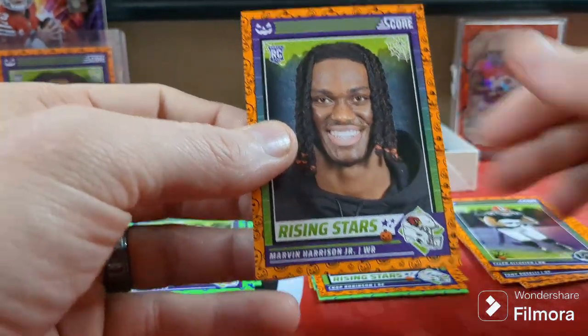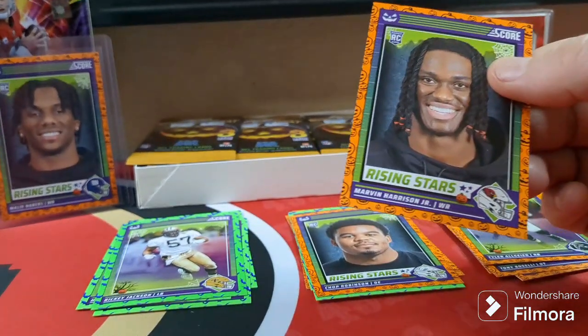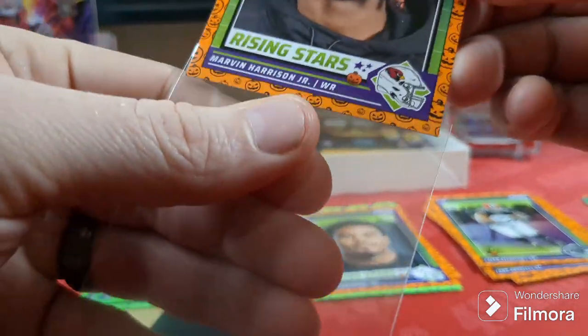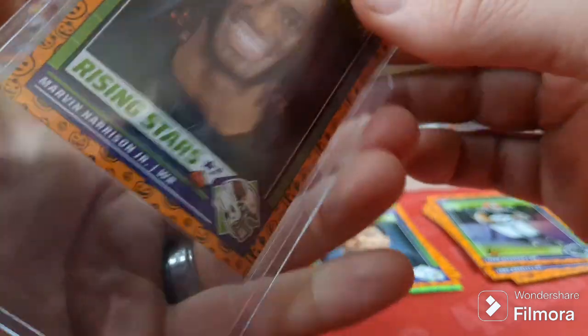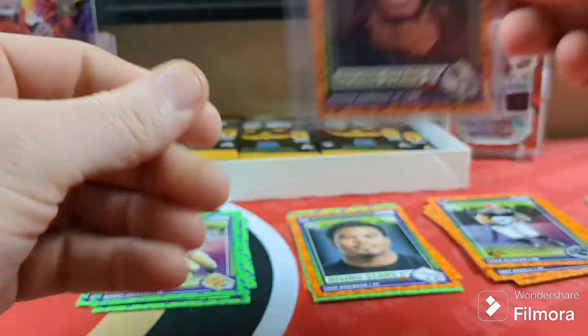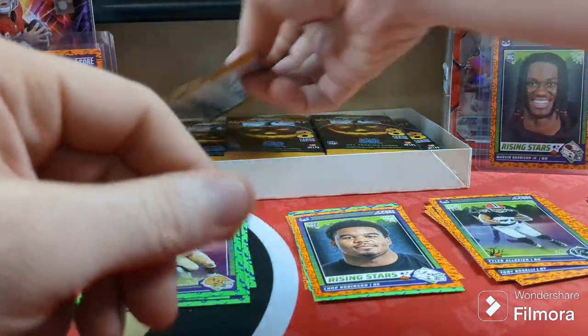If I get a numbered one of these, I'm going to have to put it in a one-touch. Got a couple good hits so far — good rookies. Let's see how everything goes at the end of this box.